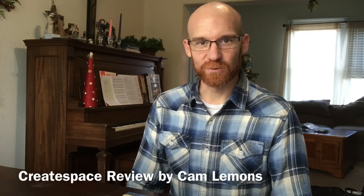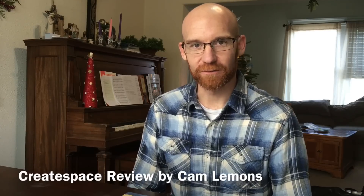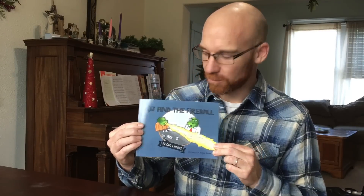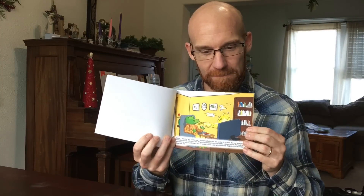Hello, I'm Cam Lemons and I just finished using CreateSpace to publish my first children's book and I wanted to give you a review on how that went. This is how the book turned out — JJ in the Fireball. The print quality was really good, the illustrations were bright and clear, and the page quality was good, so I was really pleased with the way it turned out.